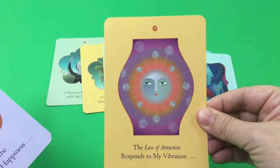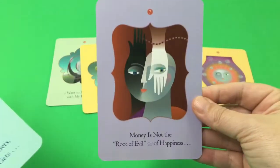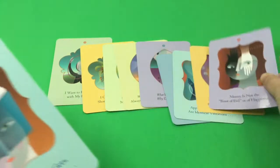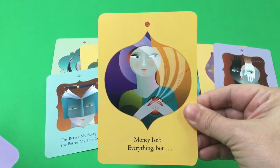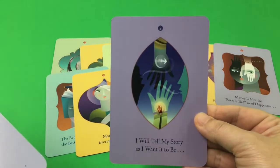All of these cards are numbered. You can see that one has a 39 on the top. I will sometimes pay attention to those numbers to see if they have any significant meaning to me when I draw a card, or if I see that number throughout the day, it will remind me to think about what I saw on the card that morning.